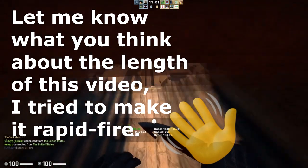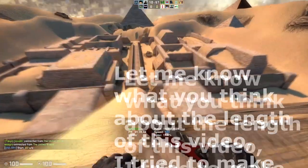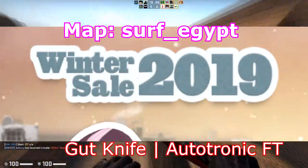Hello everybody, welcome back to another video. My name is Nalo and today we're going to be talking about the Steam Winter Sale and how to invest in CSGO skins during the Winter Sale. So let's get started.